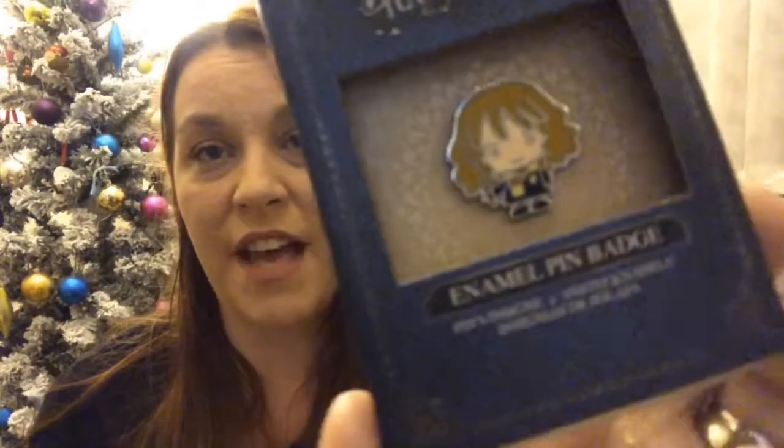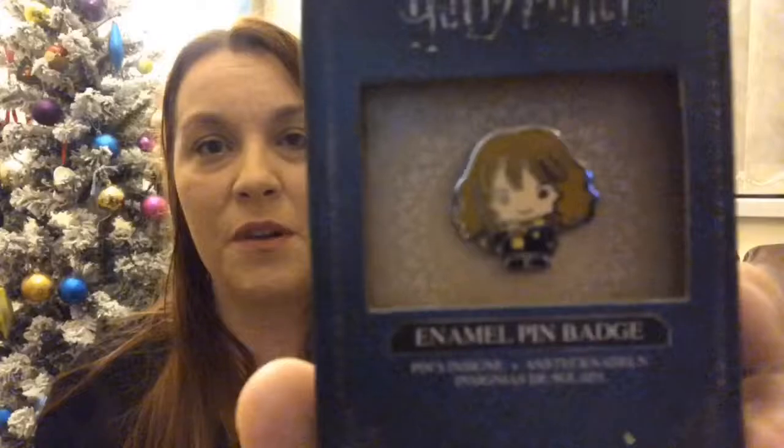Another thing I had from my husband was this enamel pin of Hermione. She is one of my favourite characters — I absolutely love Hermione. I love her sass and her bravery, and the fact that she's such a strong female character. I've got a little Hermione pin. I don't know where to put it though — I'm not a big pin wearer normally, but I've got a few Harry Potter pins now: head girl and prefect badges, and a sorting hat badge that says Ravenclaw underneath it. I've got a few different badges I'd like to wear but I never know what to put them on.